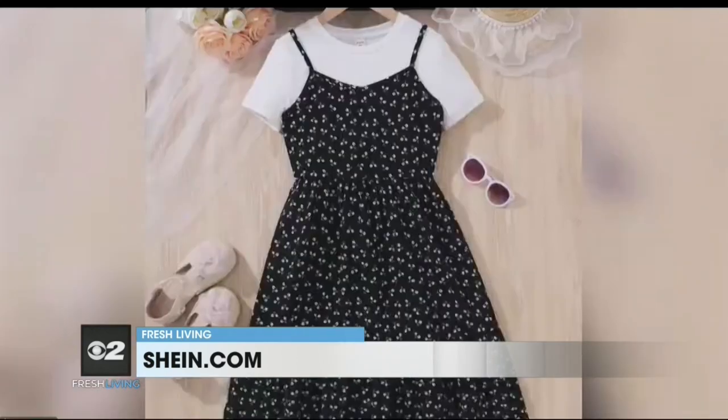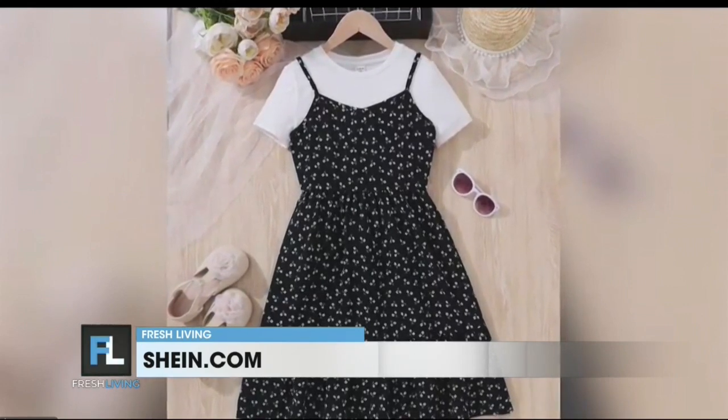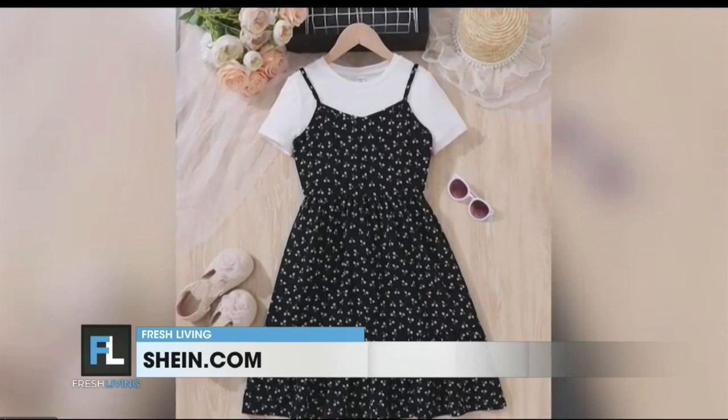Another top pick is the floral dress with a T-shirt underneath, of course. I actually have a picture of me wearing something very similar as a kid back in the 90s, so I love seeing some of my favorite childhood trends come back in style. You can dress it up or dress it down — whether the kids are heading back to class or just hanging out with friends. Sheen has sizes for kids of all ages, so they can stay on trend without breaking the bank. You add a T-shirt and you can wear that little spaghetti strap dress.